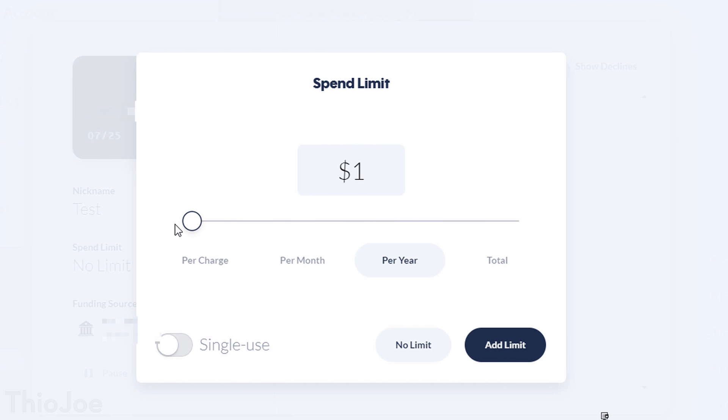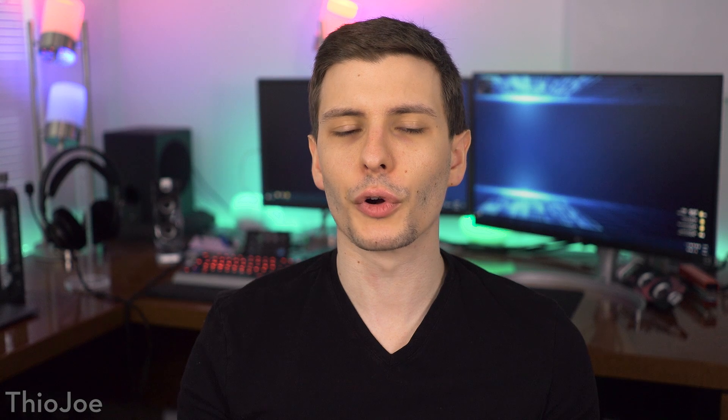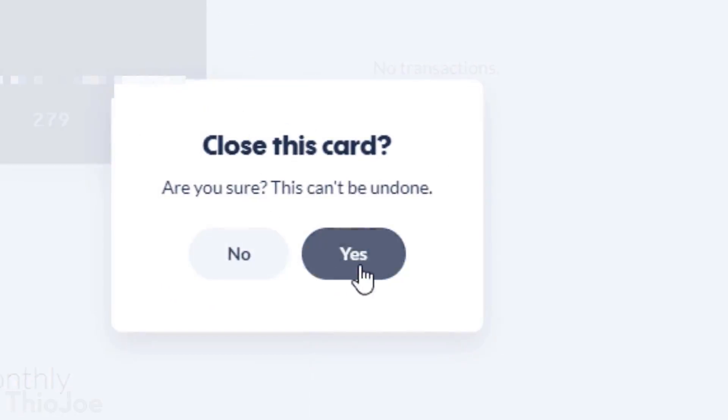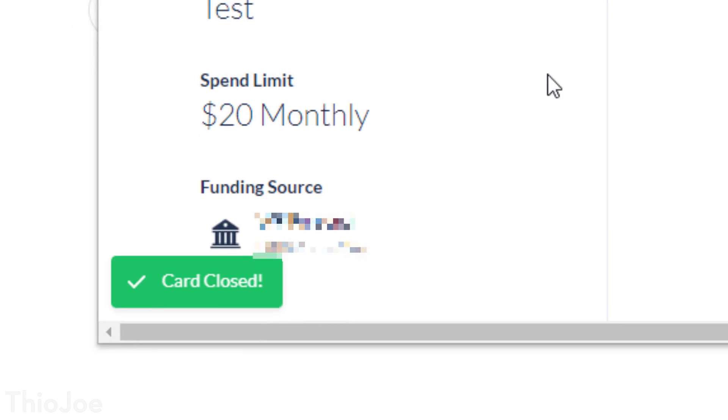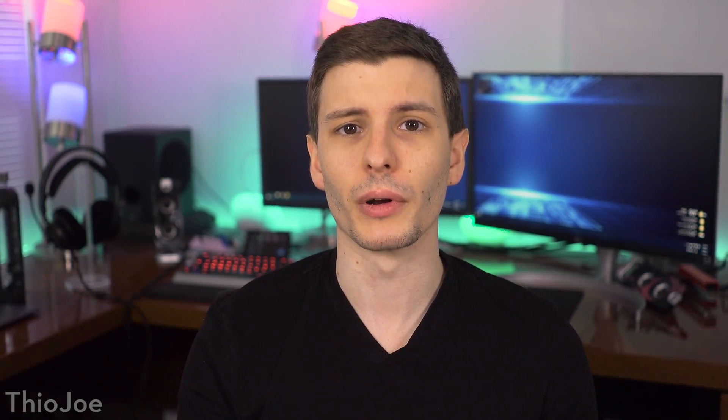You can also set spend limits on the merchant card in different ways — a per-charge maximum, or a maximum monthly, yearly, or total spend. This is really good if you're worried about a merchant overcharging you. And with any of these cards at any time, you can either pause or close the card so it can't be used further. This is good if a merchant is being difficult about closing an auto-subscription — if they refuse to stop it, you can just close the card and they can't charge it anymore.